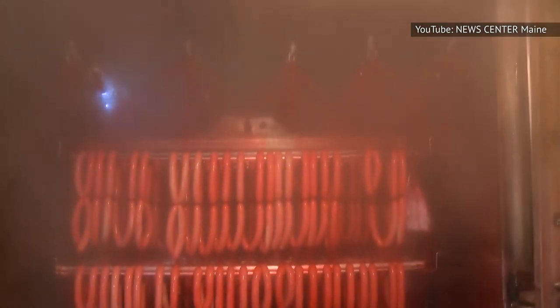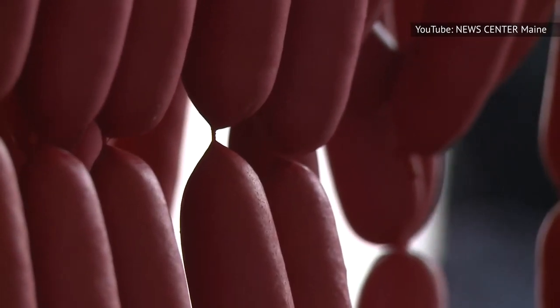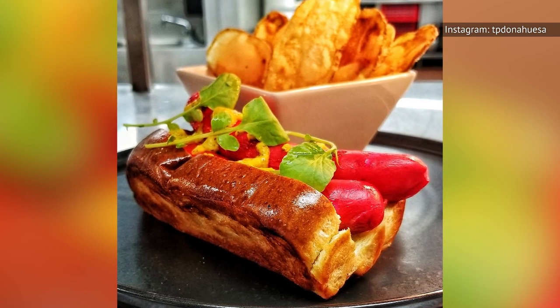They get their signature bright, vibrant red color from dyes such as red number 40, red number 3, or sodium nitrite, and are made with an all-natural lamb casing rather than synthetic ones, which delivers a pleasant snapping sensation when the hot dogs are bitten into. Red snappers are frequently served on warm top-split New England hot dog buns for a truly authentic Maine experience.